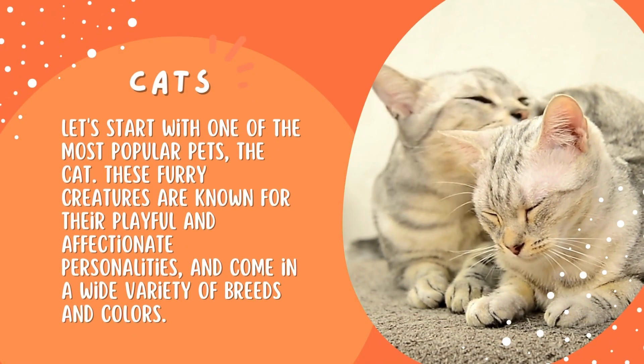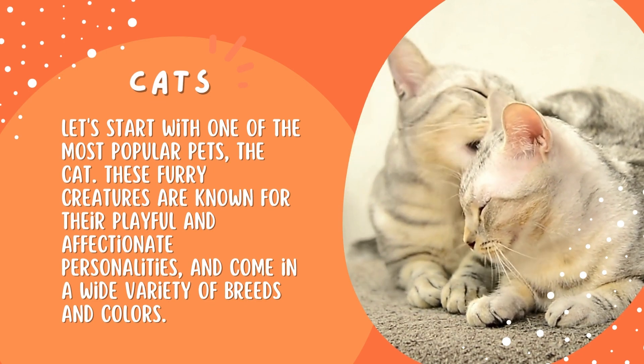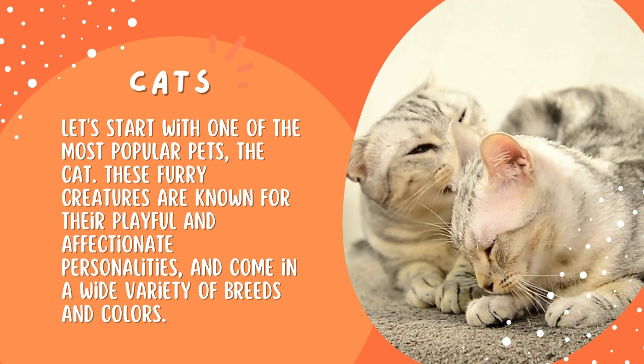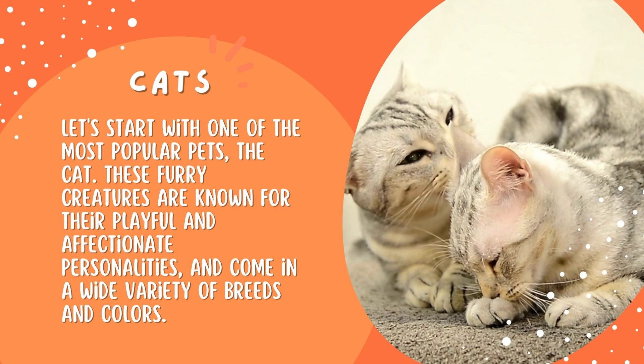Cats. Let's start with one of the most popular pets, the cat. These furry creatures are known for their playful and affectionate personalities, and come in a wide variety of breeds and colors.